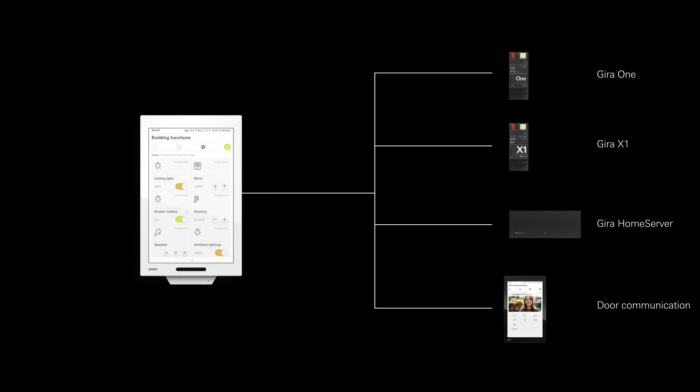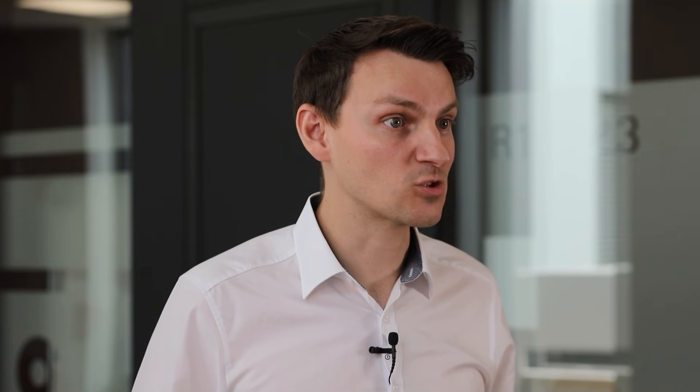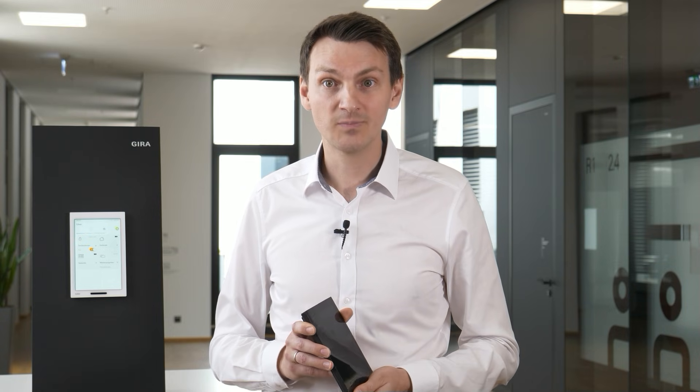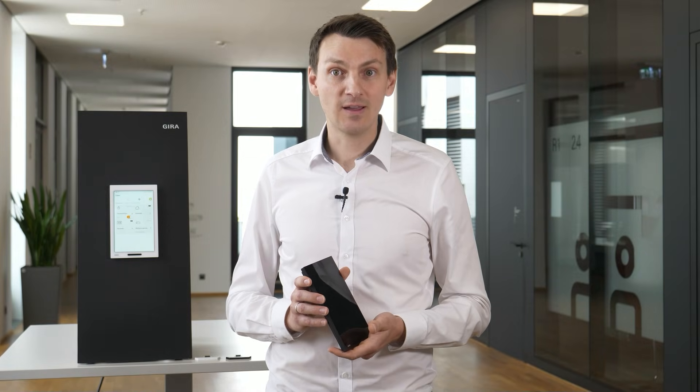The Gira G1 acts as a control device for Gira Servers. This allows the user interface of the Gira X1, Gira 1, or Home Server to be displayed. We are particularly proud of the Home Server implementation, where we started from scratch and completely revamped the Home Server Client technology.